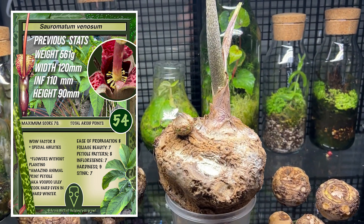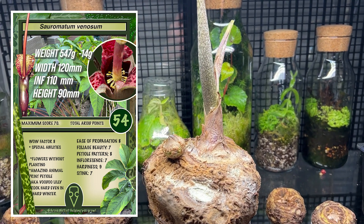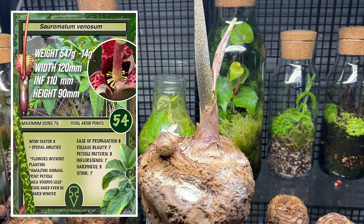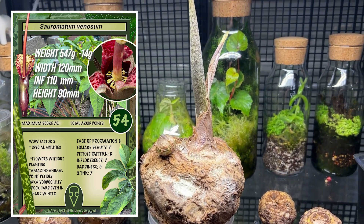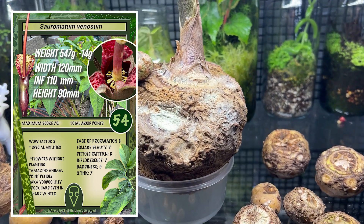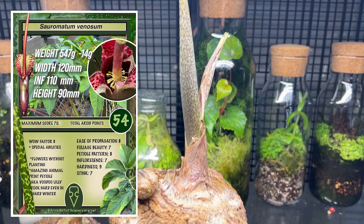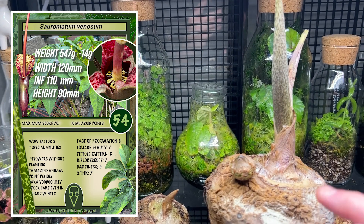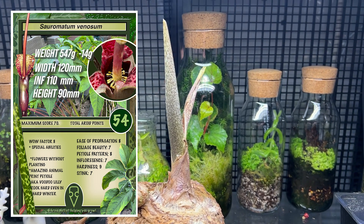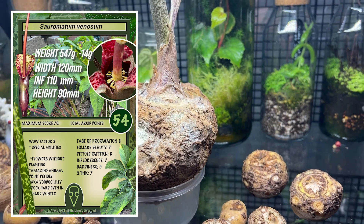I've already weighed him and he's now 547 grams, down from 561. So he's lost something in the region of 20 grams. That would be what we would expect to see. This tuber is feeding the growth of this inflorescence and there are no roots yet. We don't get roots until the end of this cycle, so this is all coming from the tuber, from the cells in here — it's feeding itself.